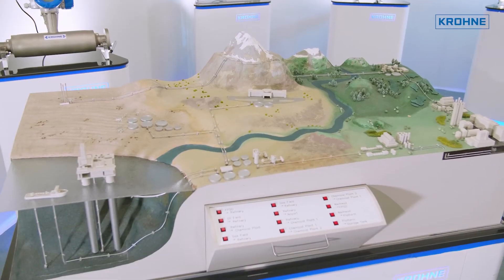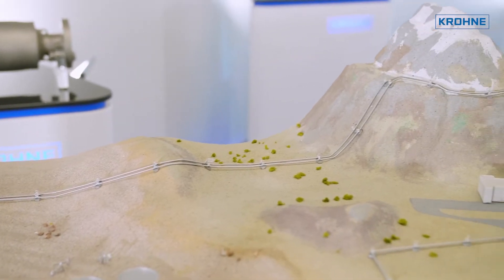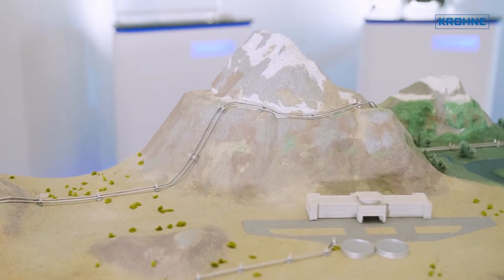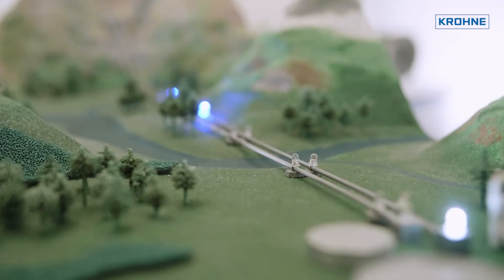With PIPE Patrol eRTTM, smallest leaks can be detected reliably. eRTTM is the only technology which allows swift and sensitive leak detection during all pipeline operating conditions.